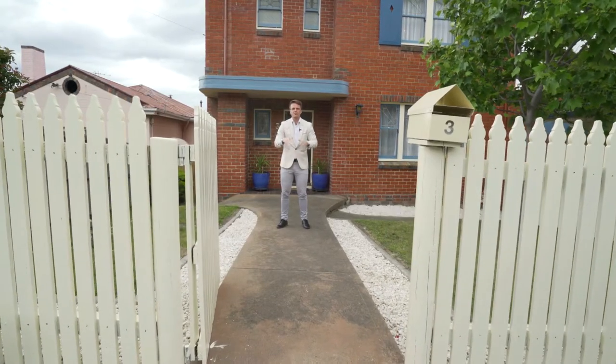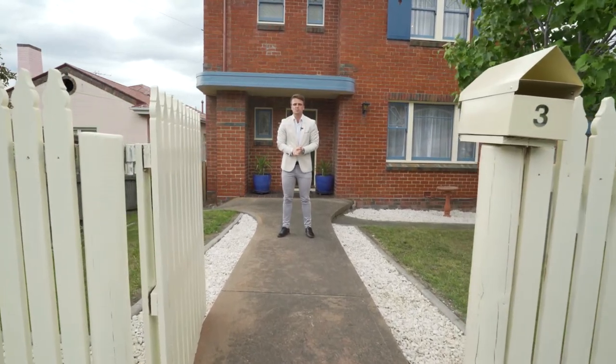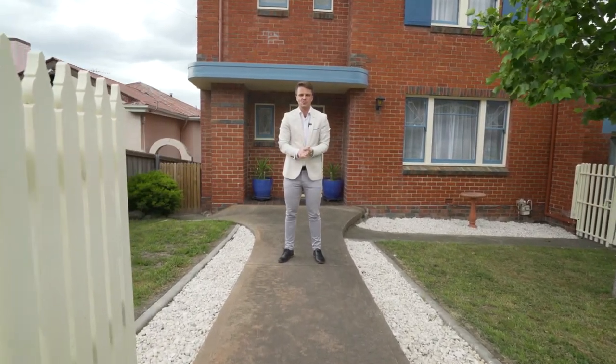Nestled on a quiet street in the thriving suburb of Newtown is what is quite simply the most breathtaking property to hit the market this year. PRD is proud to present Free Joint and Street, Newtown.